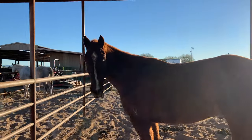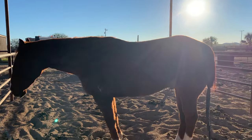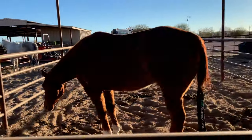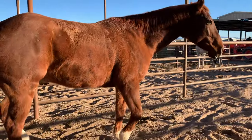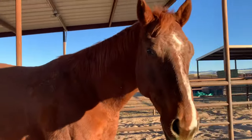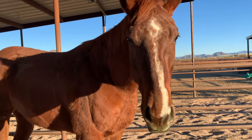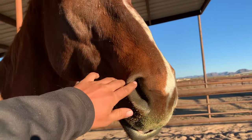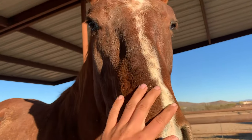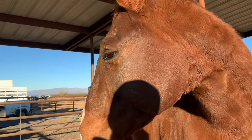Teddy's a six-year-old coming seven rope horse, mostly on the head side — he's done a lot of ranch work. He'll be our next sale project. We'll get him all ready for some sale and his next owner. We've had him about a year and done all the roping training on him — he came from a ranch. He's a really sweet boy and will be a really nice horse for someone.